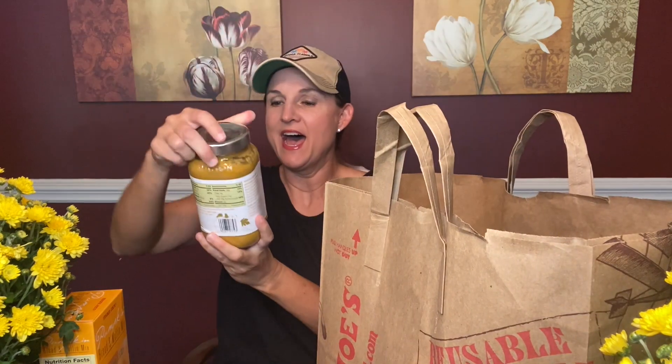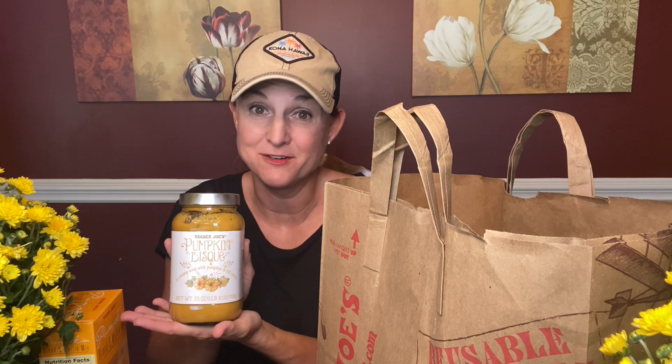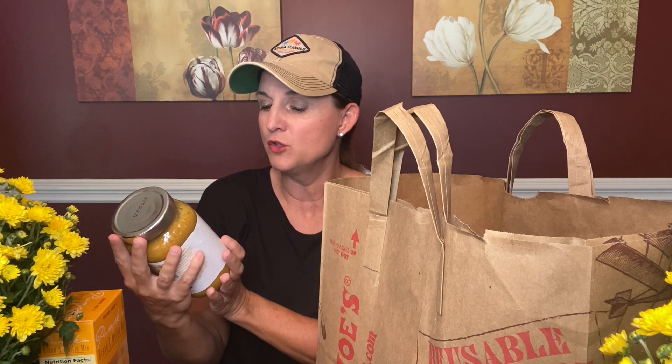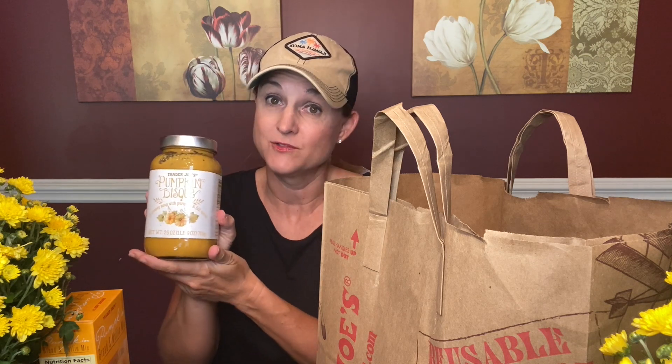Next we have some pumpkin bisque — I've never tried this. I was going to always grab the butternut squash soup, but I decided to switch it up today. It says it's a creamy soup with pumpkin and fall spices. When the temps go down just a little more, I'm going to heat this up and have it for dinner.